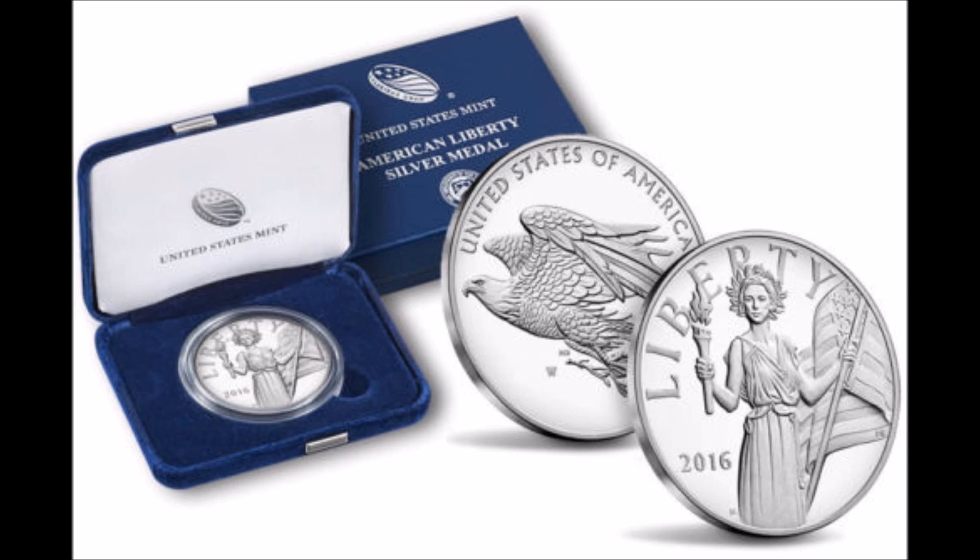The gold version sold out pretty steadfastly as well. I think people just wanting a Lady Liberty coin that speaks truly of American heritage played a role in this. The mintage also played a role — these are called medals, not coins. The mintage figure was only 12,500 for each mint mark, and the household limit was two.